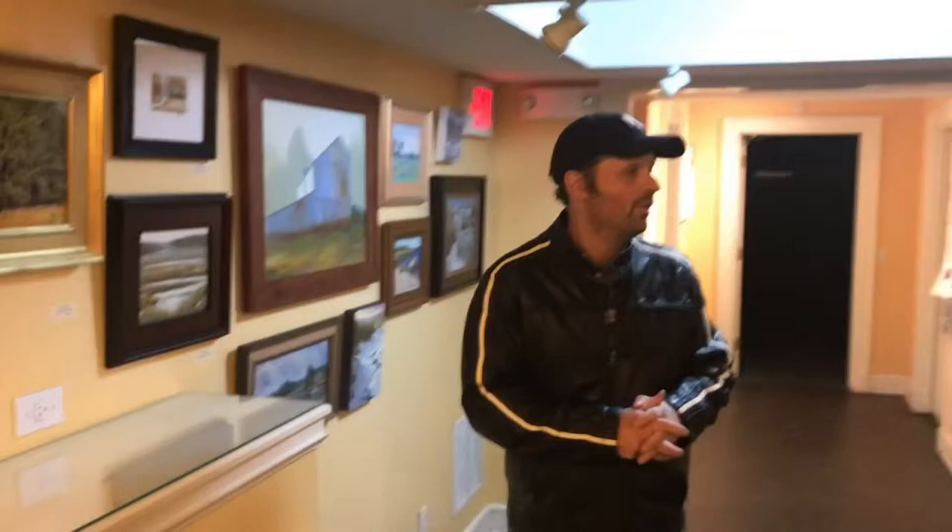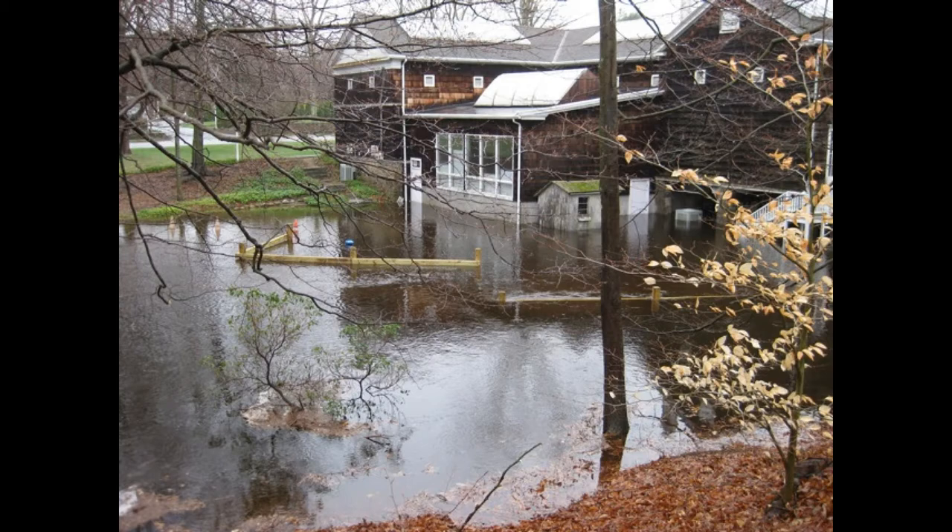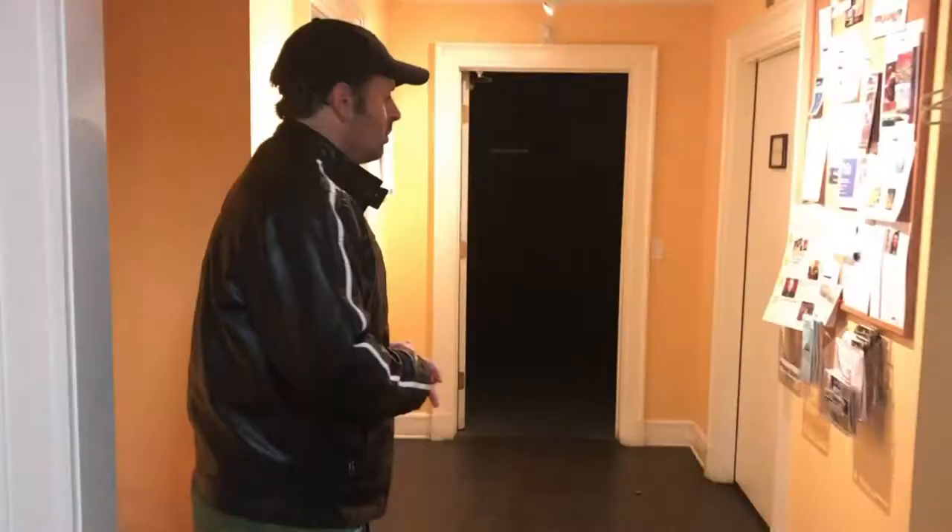This here is the downstairs section of Lime Art Association. They have the Art Market — it's called the Art Market — it's an additional gallery space. It was put in in 2010. Actually, there was a flood in 2010, and although it was devastating, the positive thing was that you were able to put in new gallery space to hang more artwork. Why don't we go in and look at the studio, where art classes are held every week.